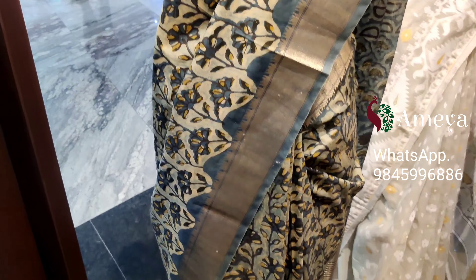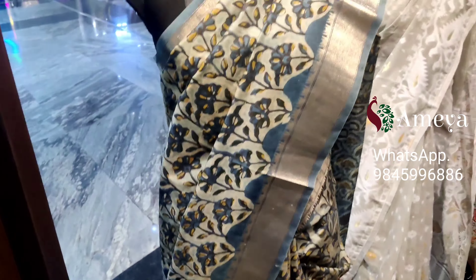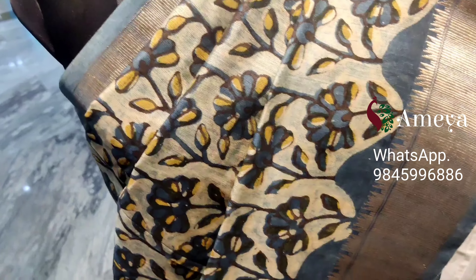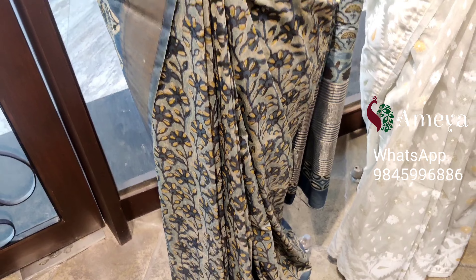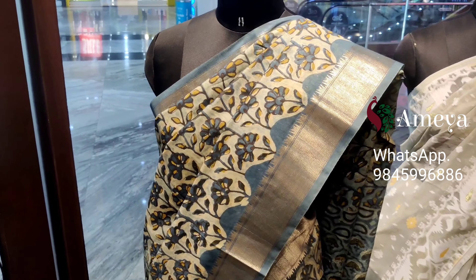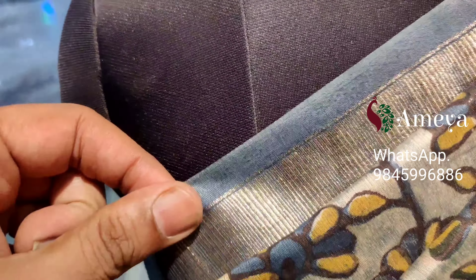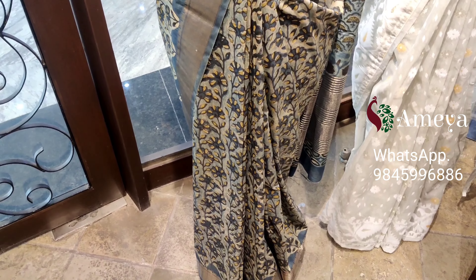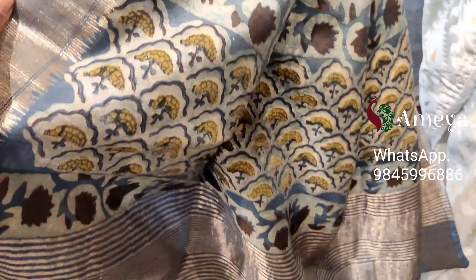Moving on to the last mannequin, here we have this beautiful cotton silk Maheshwari saree. It's got a beautiful print called the Multani print, which looks almost similar to the Kalamkari print. It has beautiful dull gold zari borders on both sides.